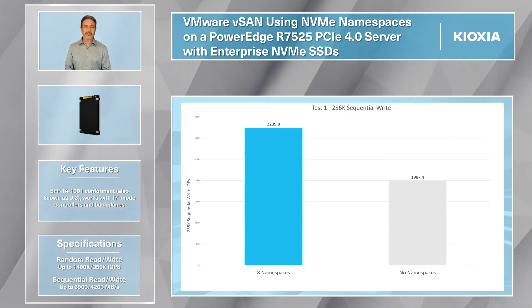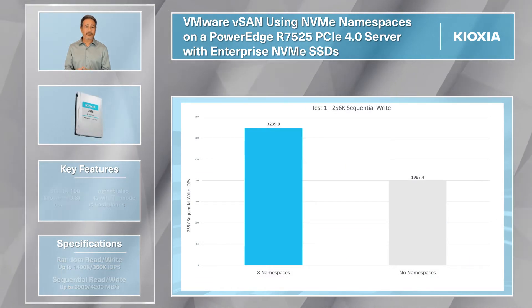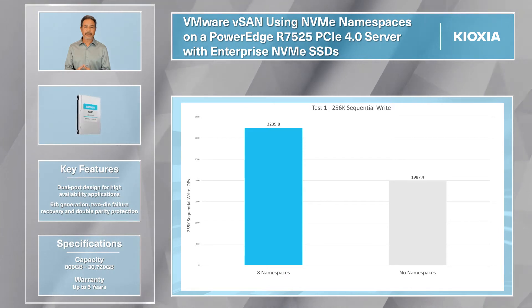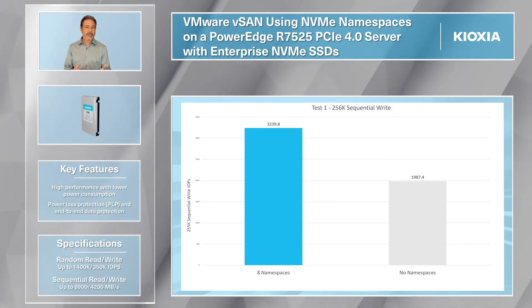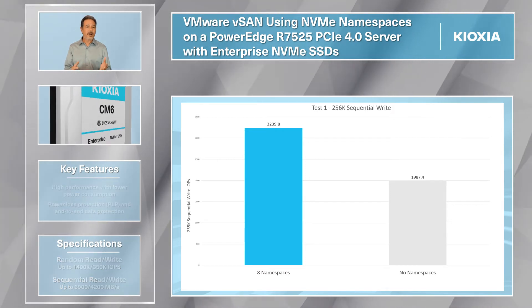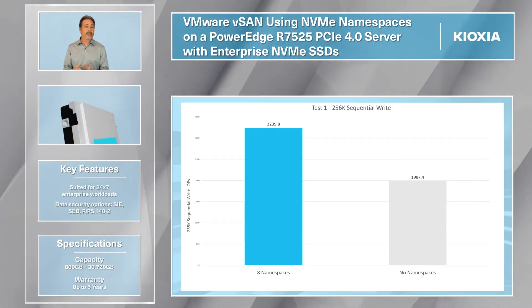The 100% sequential writes test simulates large data uploads or VM creation with a large block of 256K. The IOPS performance with NVMe namespaces is 3,239 IOPS and is 163% more than without namespaces.